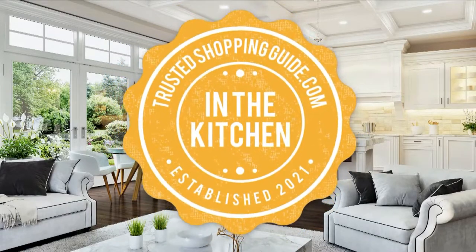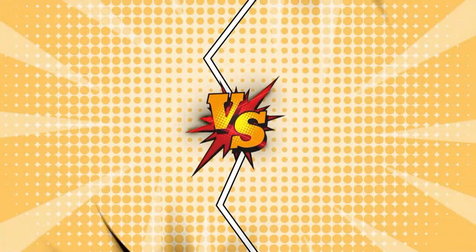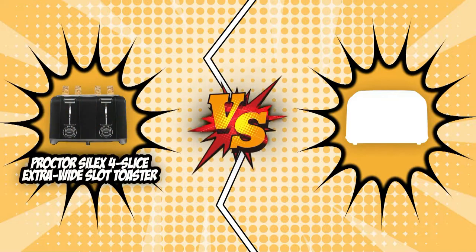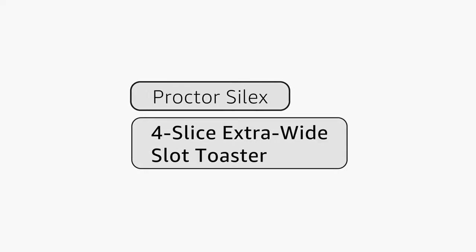Welcome back, kitchen enthusiasts! We're TrustedShoppingGuy.com, and today we are in the kitchen! In this video, two four-slice toaster brands will be going head-to-head. We have the Procter Silex 4-Slice Extra Wide Slot Toaster and the Bideam Retro 4-Slice Toaster. If there is a list of the most convenient kitchen appliances, toasters will surely take one of the top spots.